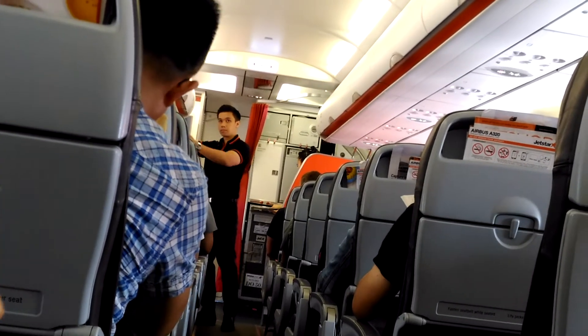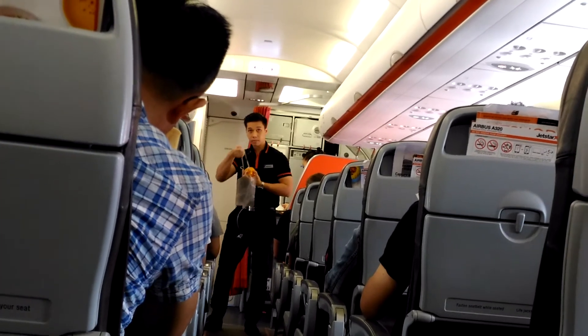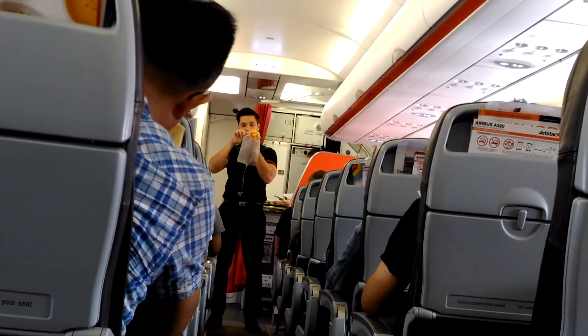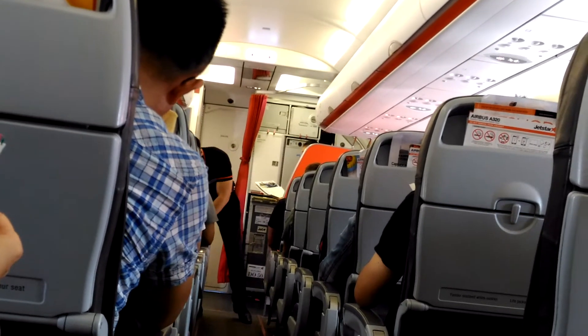Should oxygen be required, a mask will appear from above you. Pull it down firmly, put it on quickly over your nose and mouth, and tighten the strap. Once the mask is working properly, you can help others, including children.